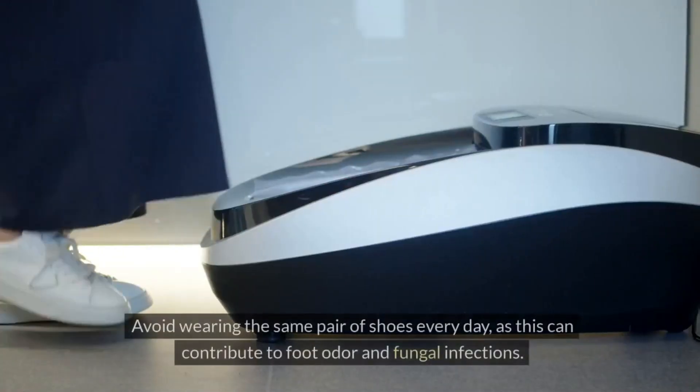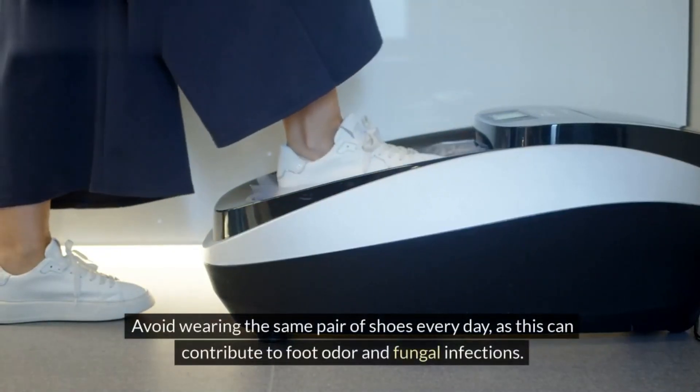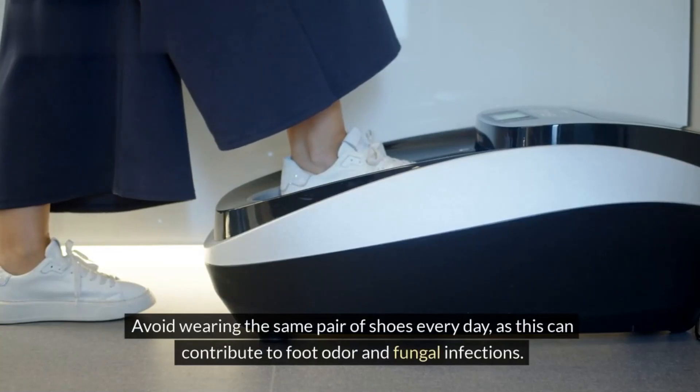Tip 6: Alternate shoes. Rotate your shoes regularly to allow them to air out and prevent moisture buildup. Avoid wearing the same pair of shoes every day, as this can contribute to foot odor and fungal infections.